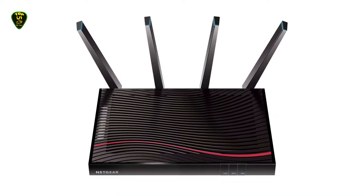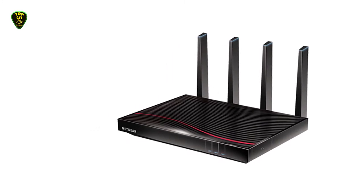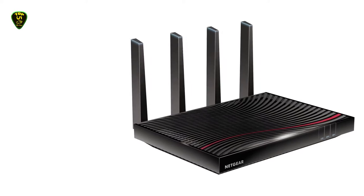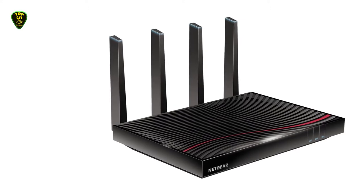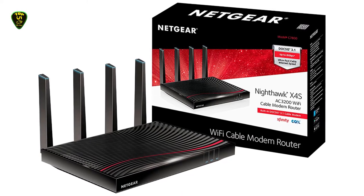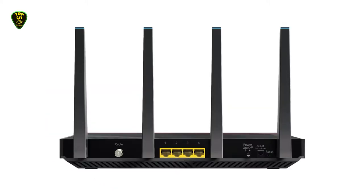It will cover up to 3,000 square feet and you can connect up to 45 devices with up to 3,200 Mbps on AC-3200 Wi-Fi speed. You can connect various devices such as printers, computers, external storage drives, and game consoles with two USB and 4 gigabit Ethernet ports. The DOCSIS 3.1 standard, WEP, WPA, and WPA2 security protocols keep your network safe, and parental controls will keep your kids safe online.